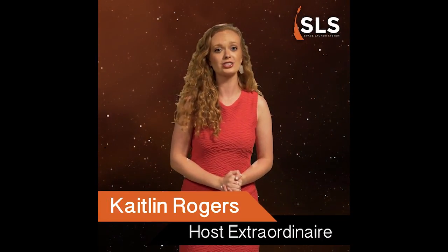Welcome back to SLS Trivia. I'm your host, Caitlin Rogers, and today we're going to test your knowledge about the rocket that will enable a new era of exploration — America's deep space rocket, the world's most powerful rocket, the Space Launch System.